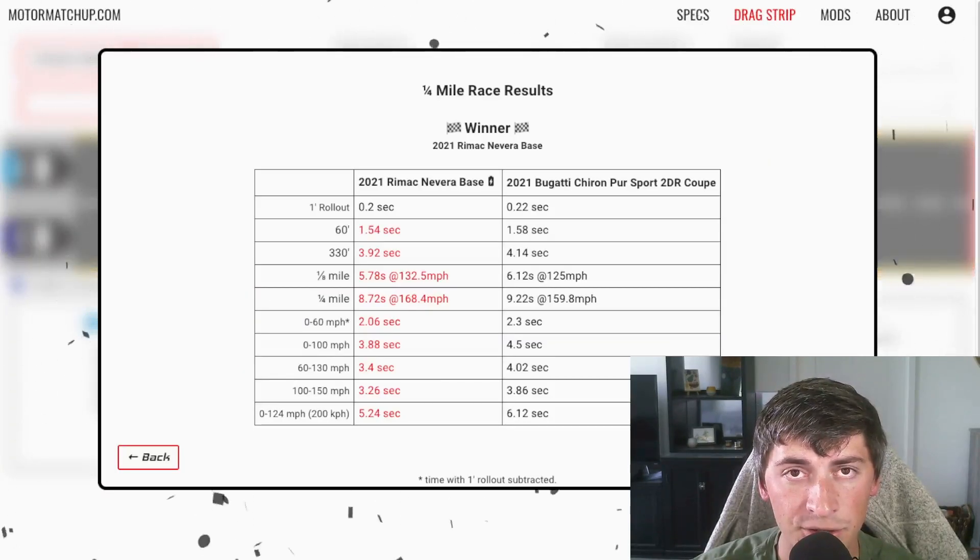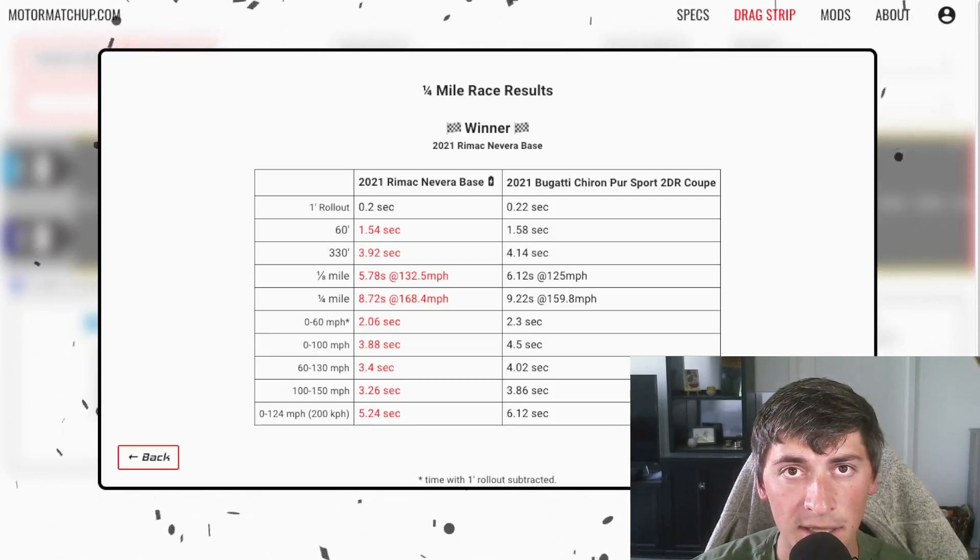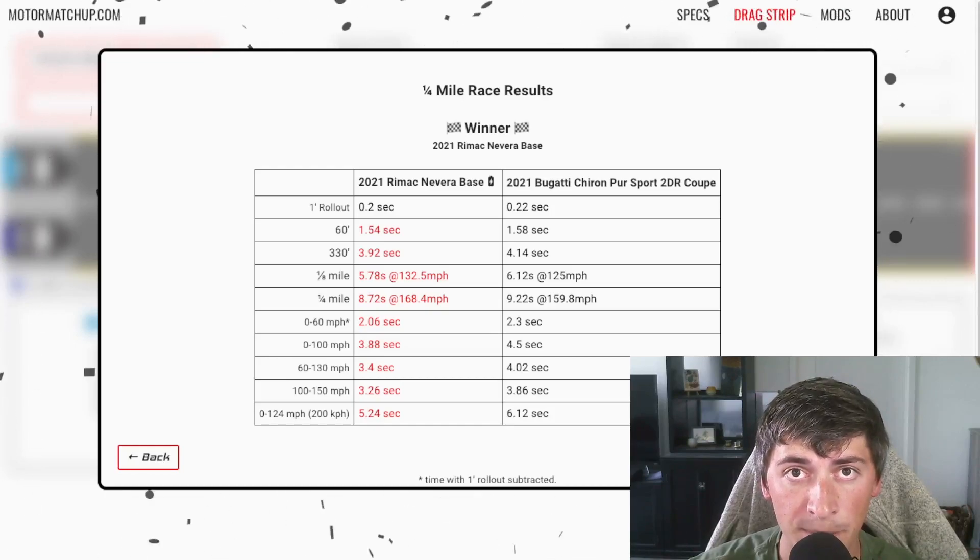We see 8.7 seconds at 168 mph in the Rimac and 9.22 at almost 160 in the Bugatti. Remember, this is on a street surface, not a prepped surface.